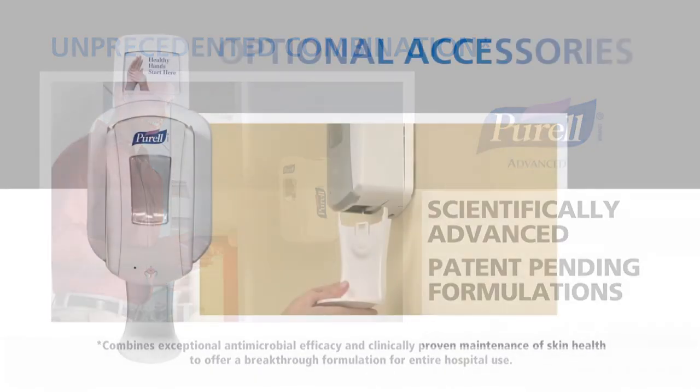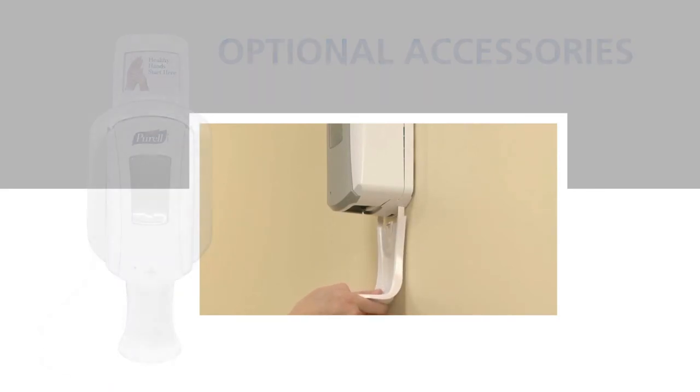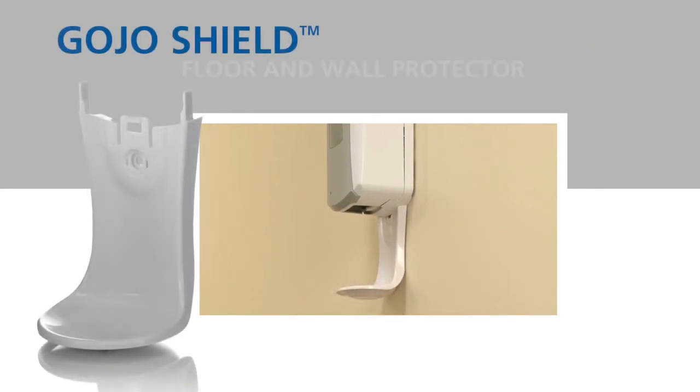An array of optional accessories is also available with the LTX system. The Gojo Shield Floor and Wall Protector snaps in place to help maintain the appearance of the area around your new system.